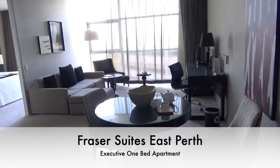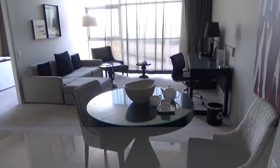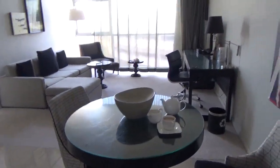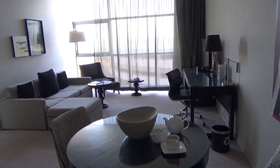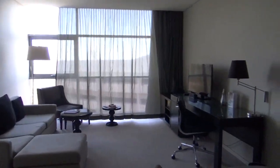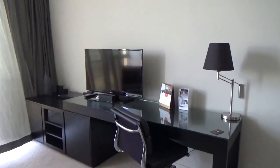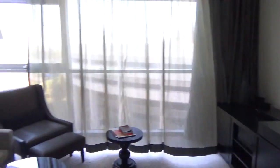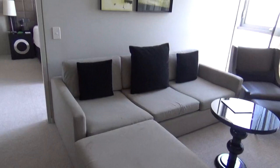Here we are at Fraser Suites in the executive one-bedroom apartment. As you walk in there's a table with two chairs, a teapot and two teacups. We're going to head over to the living space where there's a 40-inch TV with lots of channels plus a DVD player. There's a desk area right next to the TV, and then we've got a sofa and a chair.